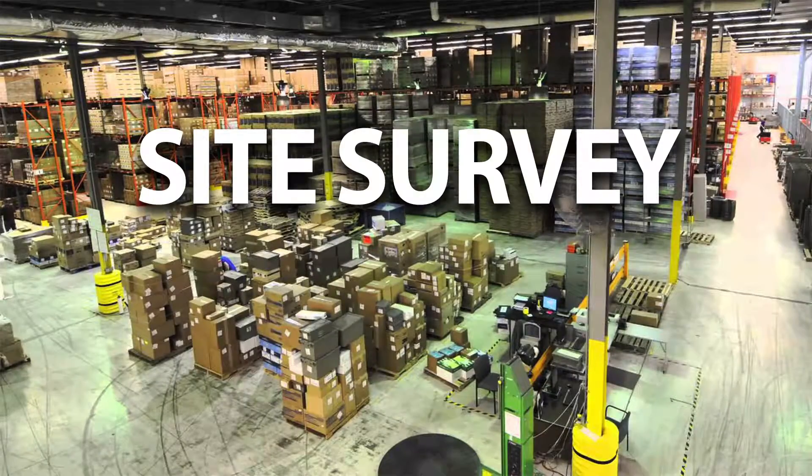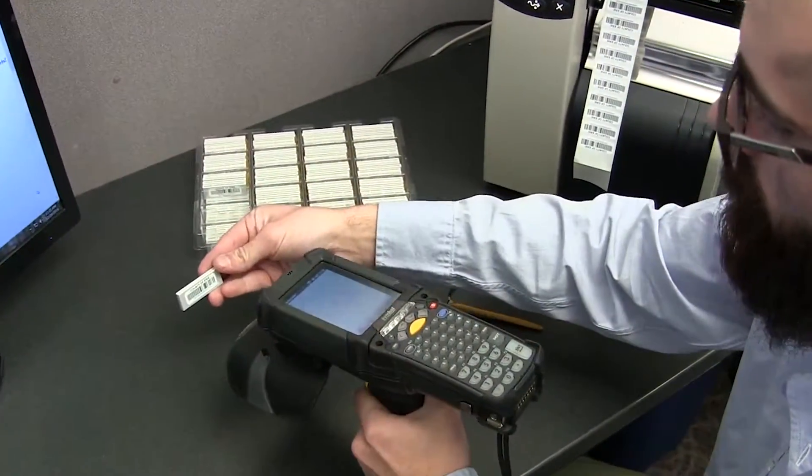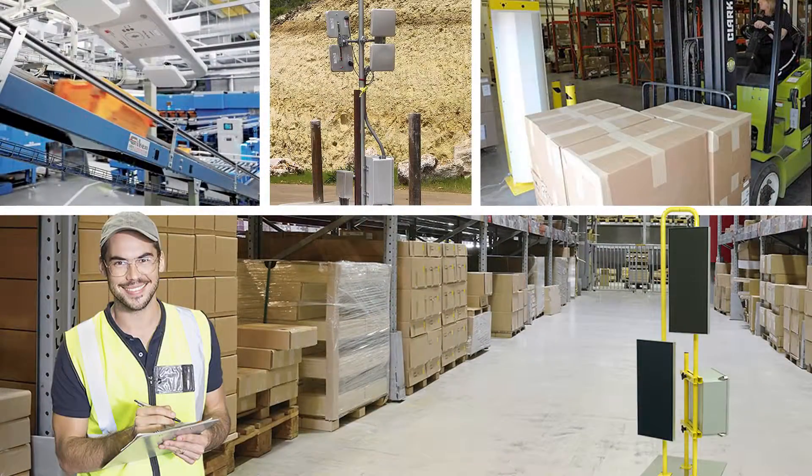Paragon Print Systems will help you focus on getting the data that drives smart decisions. We offer a full range of services including on-site analysis, tag testing, professional integration, consulting, and installation.